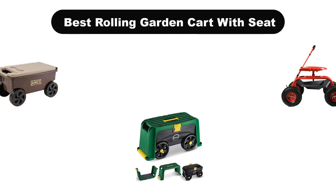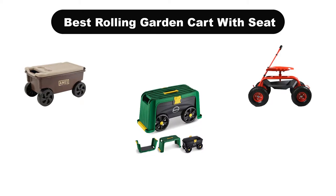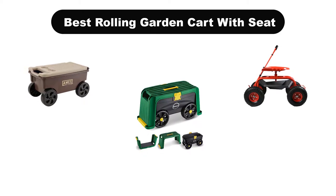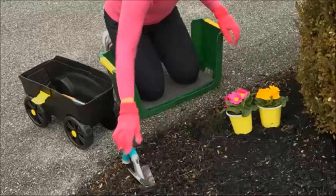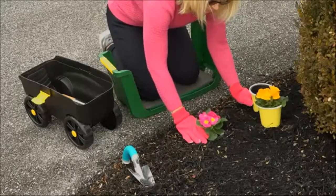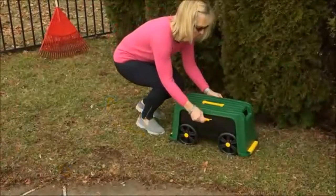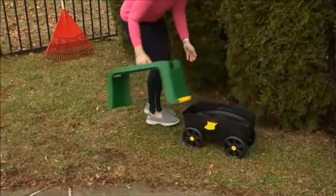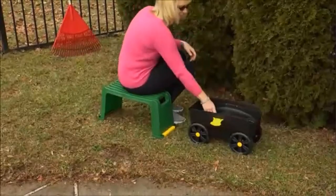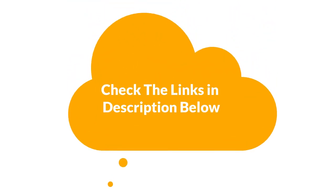Hello viewers. Today, we are covering the 5 best rolling garden carts with seats in the market, which are the best for you considering some unavoidable factors that you might miss out without watching this video. We are going to give you an impartial review to find the best from a plenty of irrelevant products. If you want more information and updated pricing of the products mentioned in the video, be sure to check the links in the description below. So, let's get started.